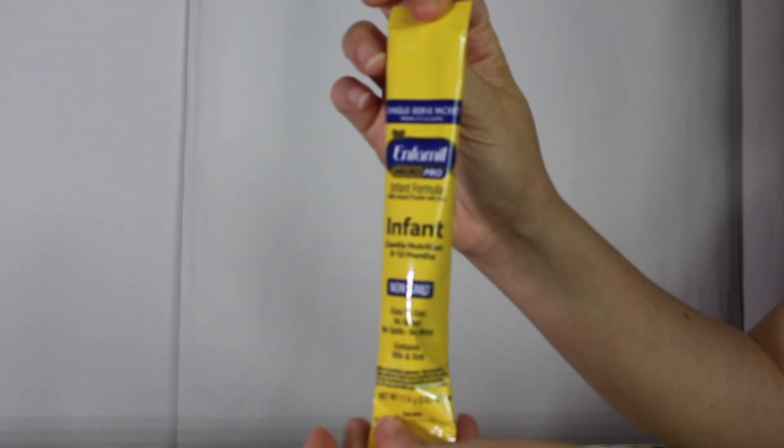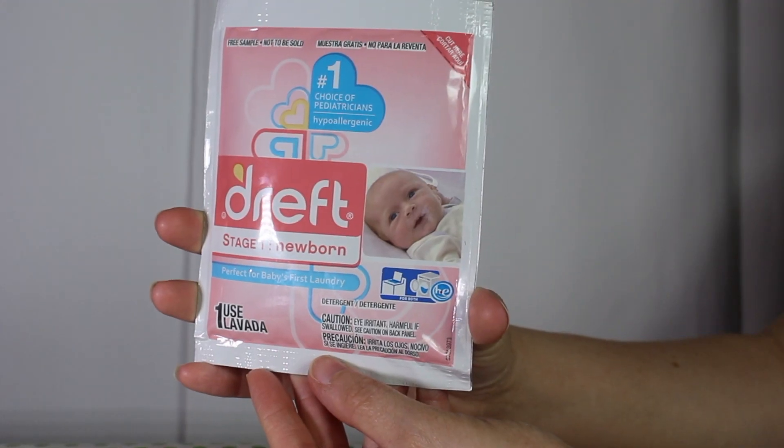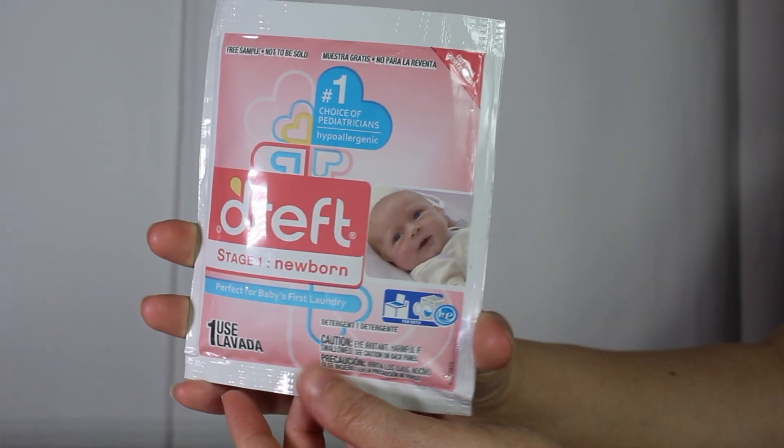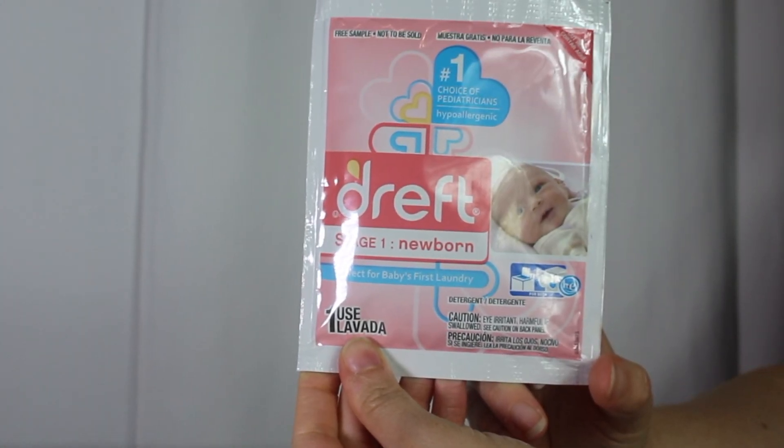The first item is this Enfamil infant formula instant pack — it's great for on-the-go. We also have this Dreft Stage 1 newborn laundry detergent sample, good for one use.